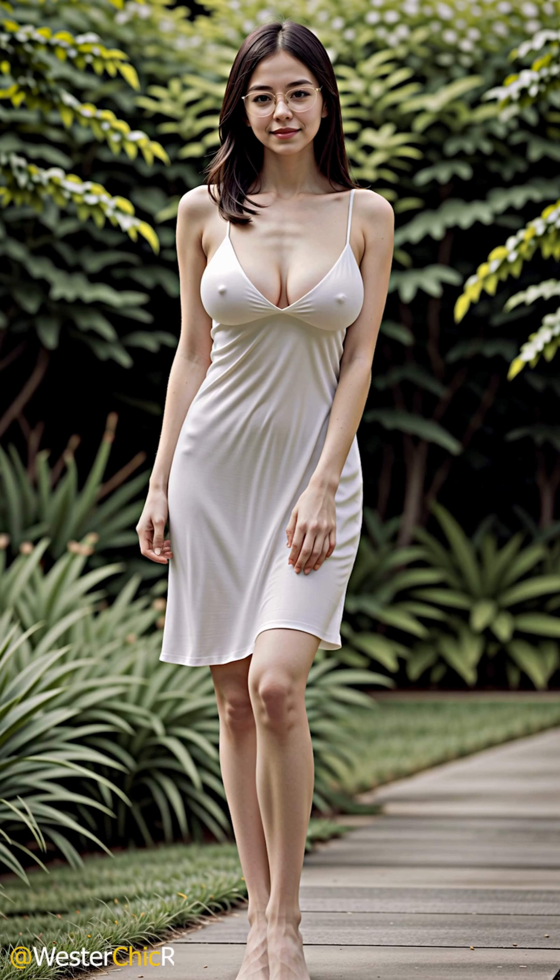Each ensemble tells a story, a narrative of grace woven through the threads of her attire against the backdrop of her blooming sanctuary. Through the lens of our camera, we capture the essence of this harmony, focusing on the subtle interplay of light and shadow, the delicate textures of her garments, and the natural grace with which Miss Victoria embodies the spirit of her garden.